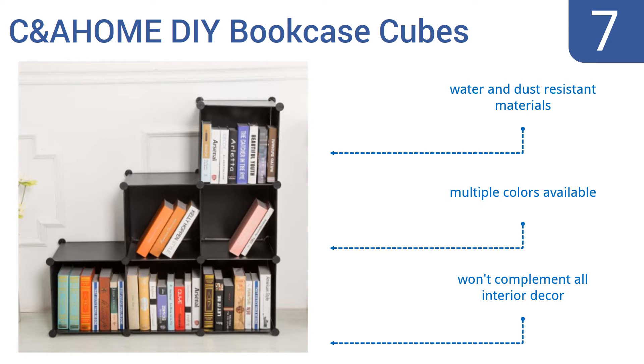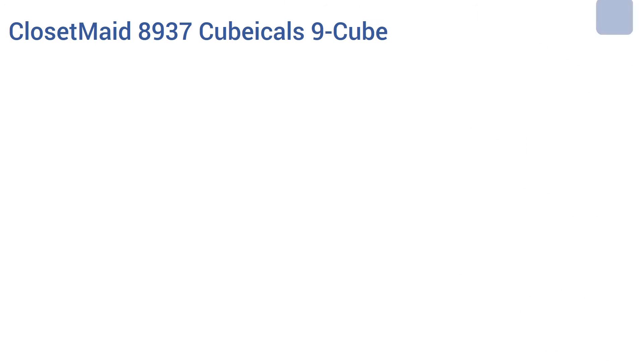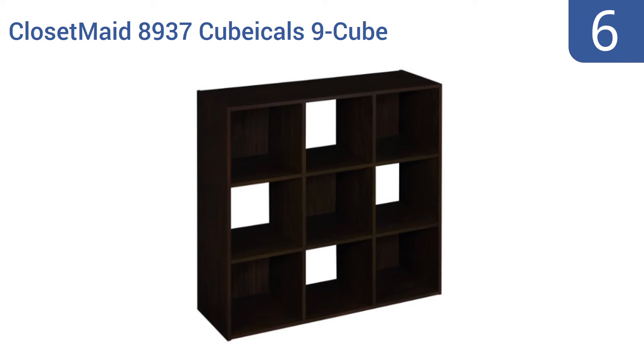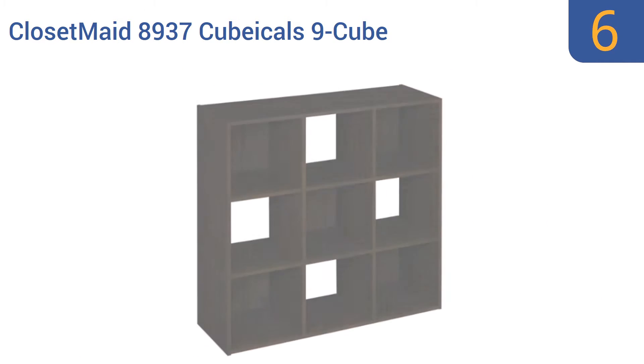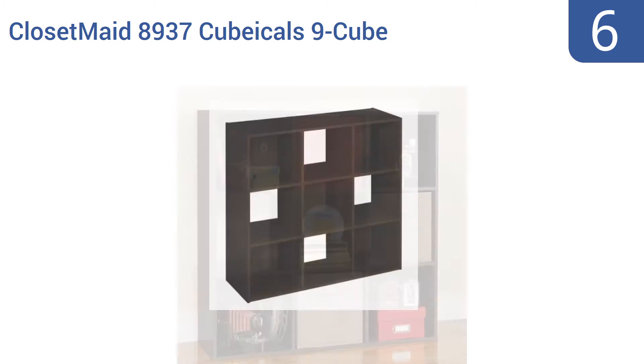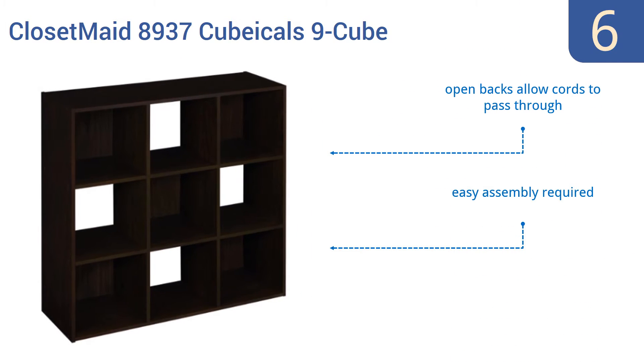However, they won't complement all interior decor. At number 6, the Closet Made 8937 Cubicles 9 Cube Organizer is an affordable, attractive way to add lots of storage and organizational space to a room. This unit is priced low enough for garage usage but looks good enough for the living room too. Open backs allow cords to pass through and some easy assembly is required. But the finish scratches easily.